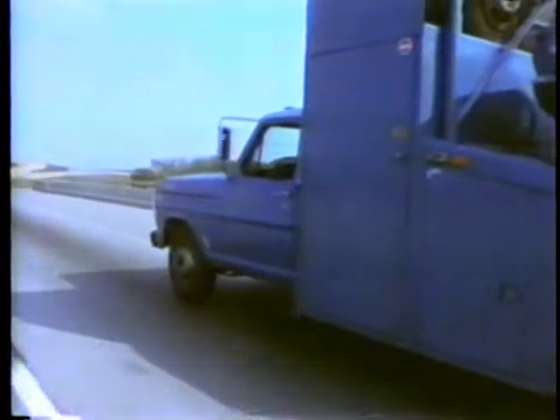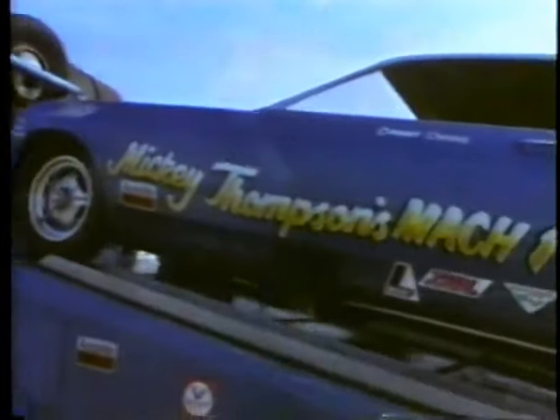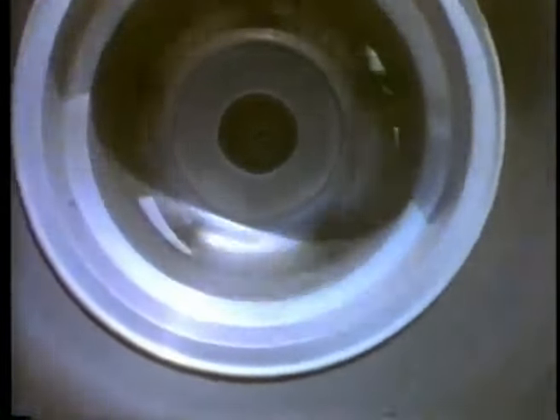I made a prediction one time that a drag racing car would run 150 miles an hour in a quarter of a mile. Some of the famous magazine writers at that time poked fun at me. And I actually believe that we will see someday a five-second quarter of a mile run and over 300 miles an hour.